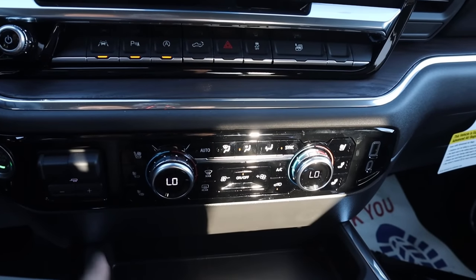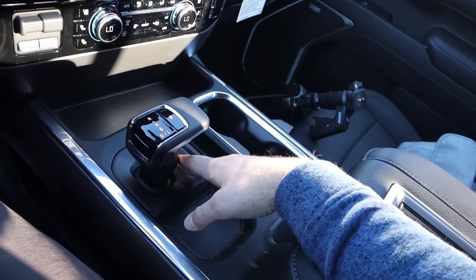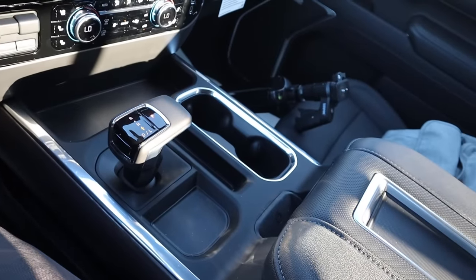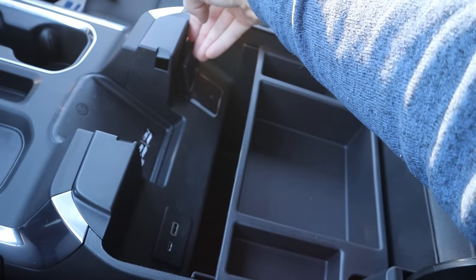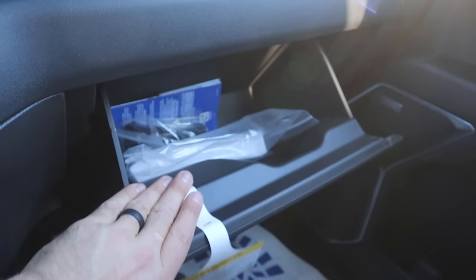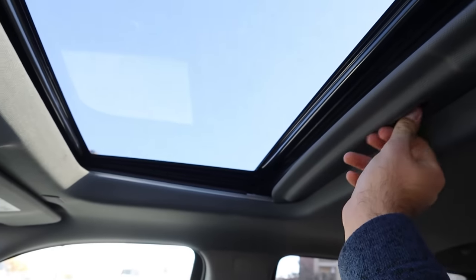This has heated and ventilated seats, dual-zone climate, and trailer brake controls integrated from the factory. We've got our shifter for the 10-speed automatic transmission, some cupholders, and general storage. The center console looks pretty cool with great storage space, a wireless phone charging pad, more USBs, and a full outlet. There's nice padding on the dash with visible stitching, a glove box, and another glove box. Up top, we've got controls for the power sliding rear window and the sunroof as well.